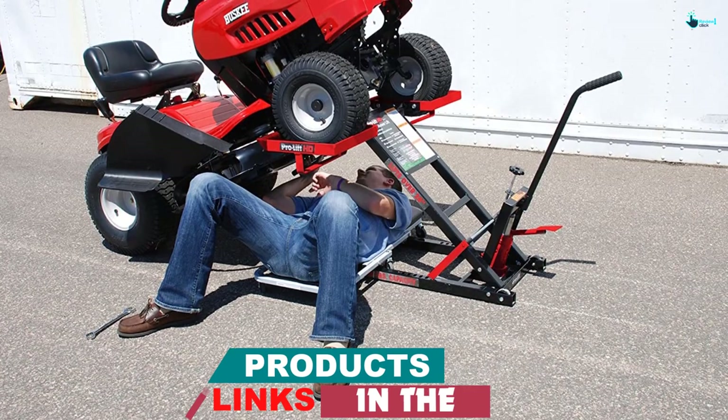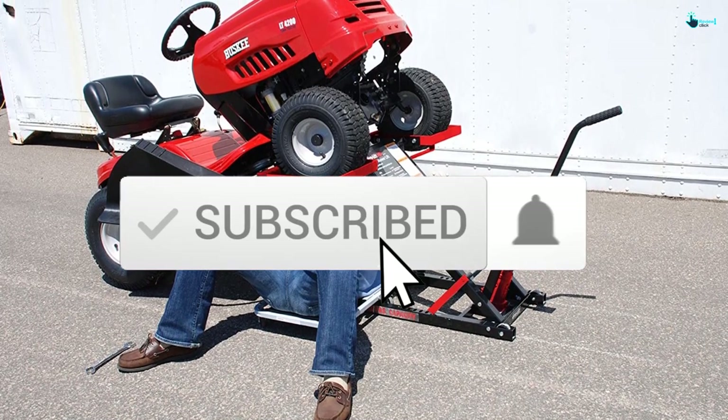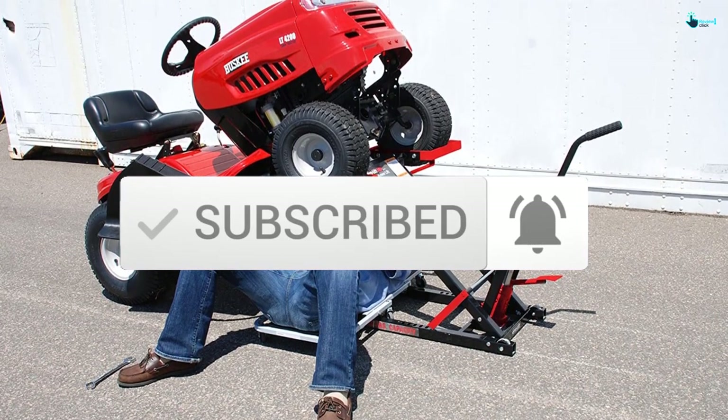If you want to see more information and the updated price, you can check out the description below. Also make sure to subscribe for more reviews. So let's get started with the video.